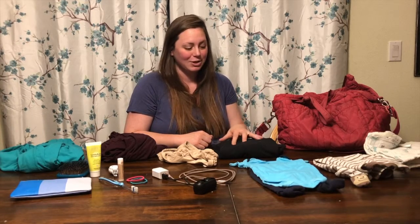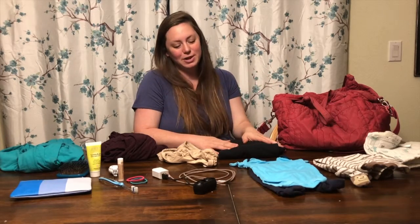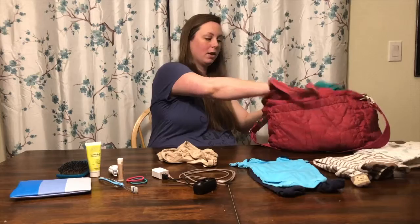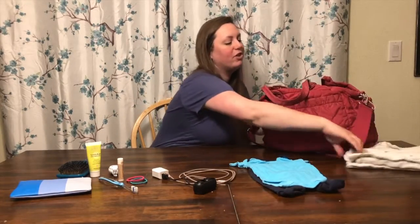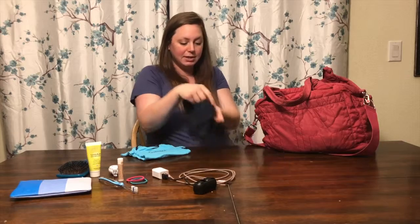I had an entire suitcase the first time I went to the hospital — I had a birth ball and all of these things. I literally had a suitcase. So I have paired it down to not a ton of items because you really don't need that much, and they all fit in this bag. I can easily grab this bag and if I feel like I need anything else I can toss it in, because there's plenty of space.